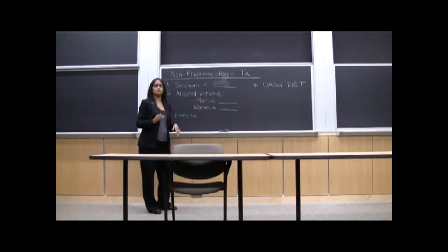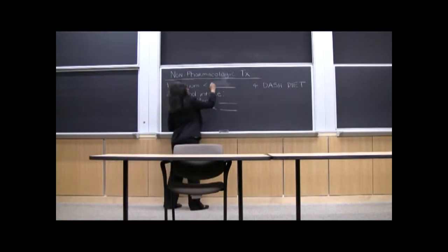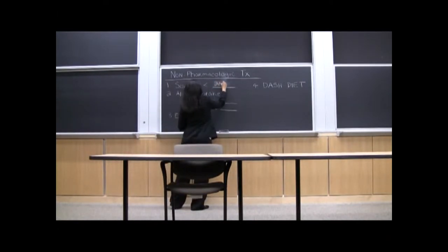The course is structured according to disease state modules and includes didactic lectures supplemented by case-based review sessions. This interactive product display activity was designed to help promote student participation and learning by allowing students to have hands-on experience with over-the-counter products and medical equipment.